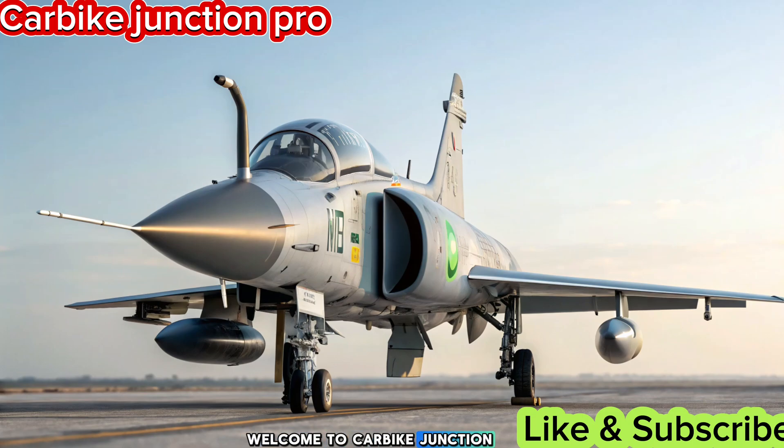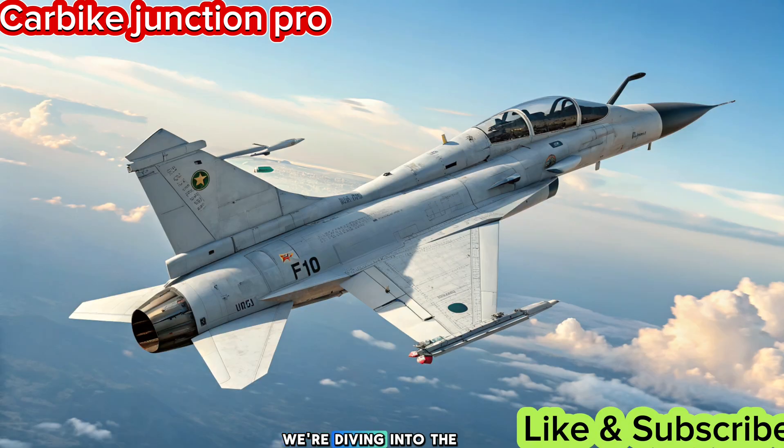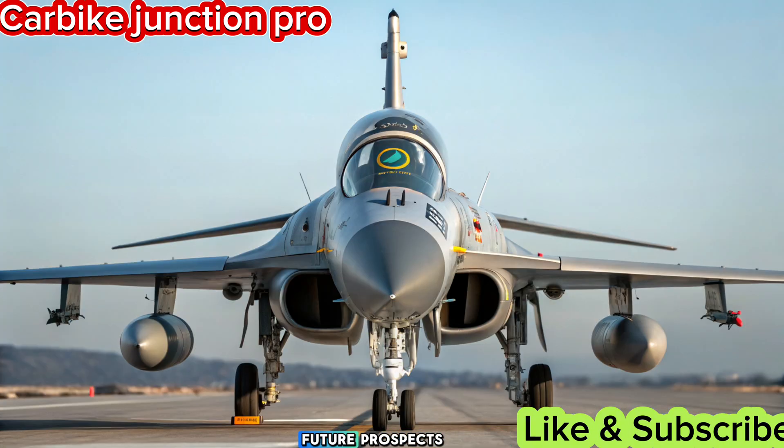Welcome to Carbike Junction Pro Reviews, your go-to channel for in-depth insights on defense, technology, and aviation. Today, we're diving into the latest updates on the JF-17 Thunder in 2025, its advancements, capabilities, and future prospects.